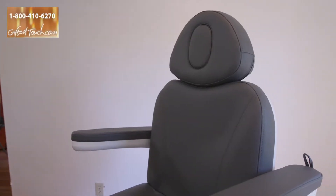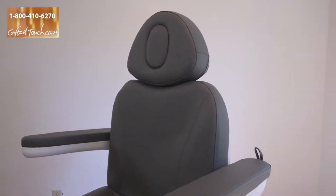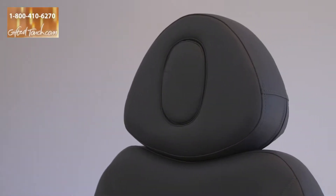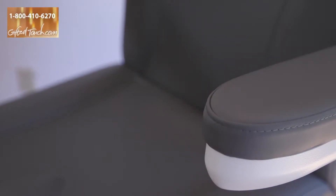I'm Jeff with GiftedTouch.com. We're here today with our Gifted Touch Medilux MD4-1000 Multi-Purpose Treatment Table. This is a really feature-rich table, made from a great manufacturer that we work exclusively with, and it has a ton of features that you're going to need and use and want in your practice.